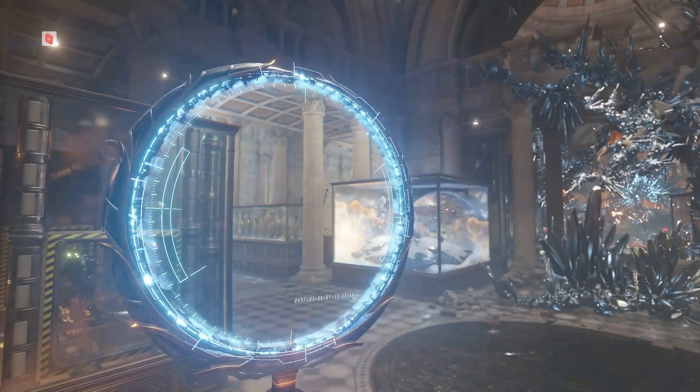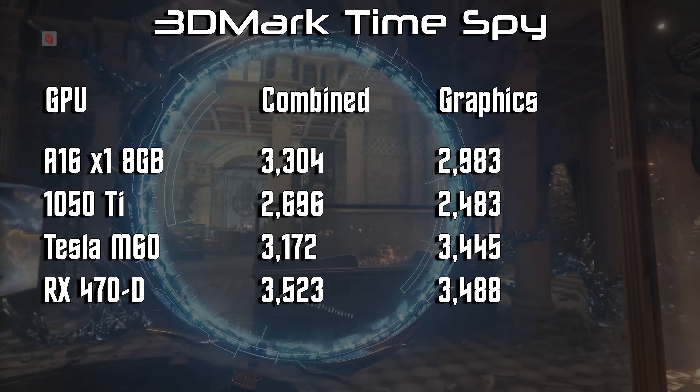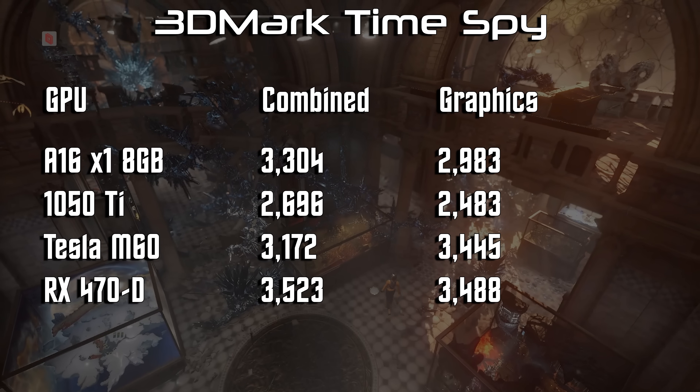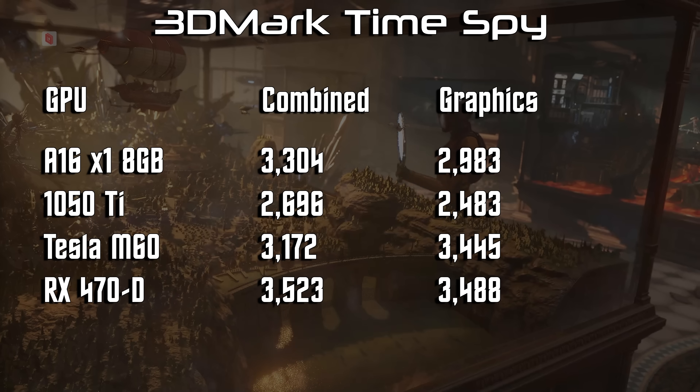As one final test, I also ran 3DMark Time Spy, just to get an idea of relative performance to consumer GPUs. And the results were, again, slightly disappointing. Comparing to all of my previous scores, the A16 lands somewhere between the 1050 Ti and the RX 470D.